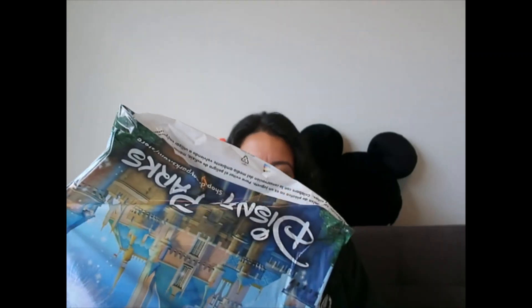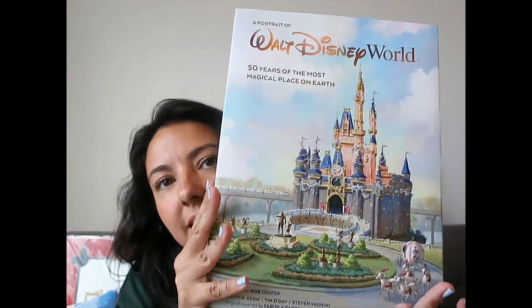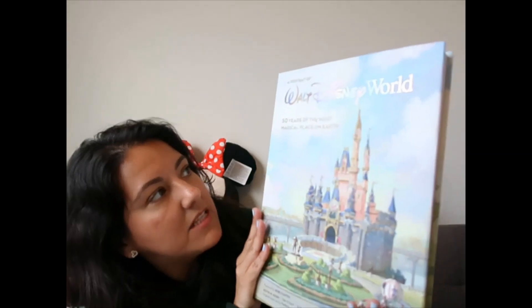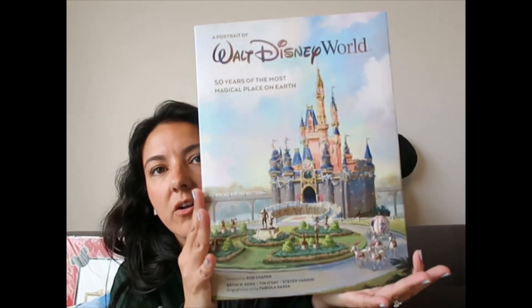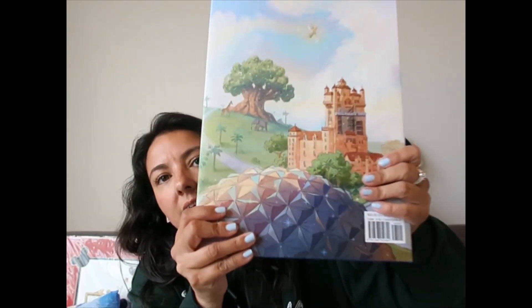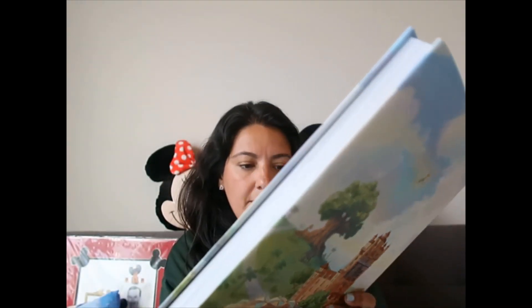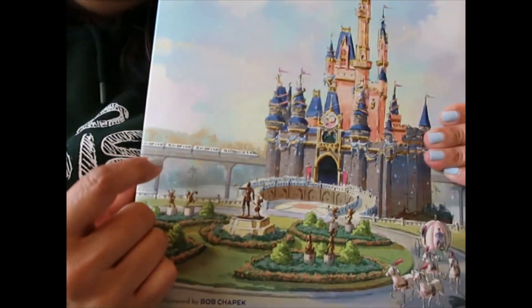This is heavy — it's a book. It's like a coffee table book. It says '50 Years of the Most Magical Place on Earth,' so obviously it was released for the 50th. It is $60. The back has the other three park icons and Tinkerbell up there.